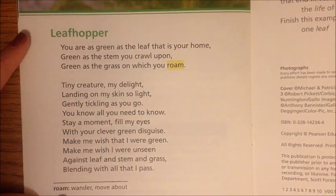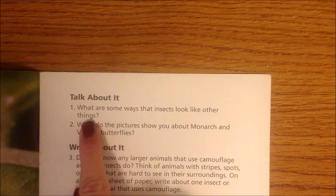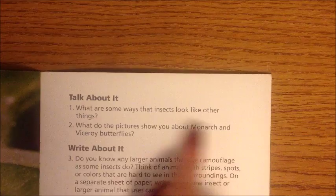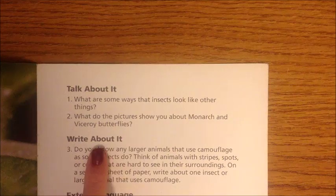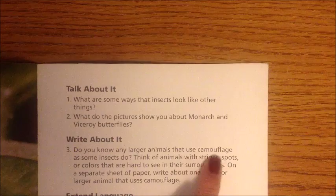Talk about it: 1. What are some ways that insects look like other things? 2. What do the pictures show you about monarch and viceroy butterflies? Write about it: 3. Do you know any larger animals that use camouflage as some insects do? Think of animals with stripes, spots, or colors that are hard to see in their surroundings. On a separate sheet of paper, write about one insect or larger animal that uses camouflage.